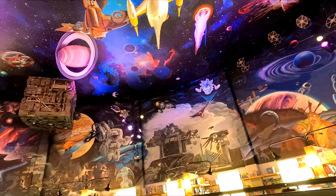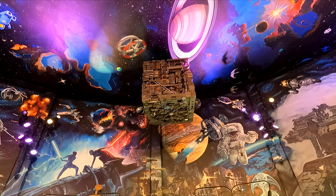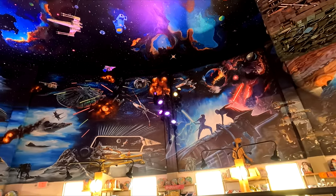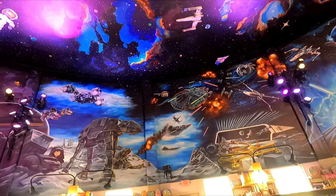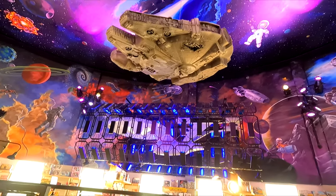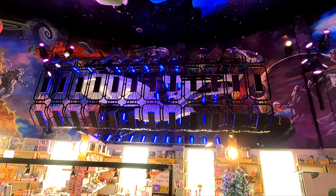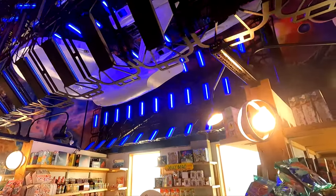I think this is the Borg, right? There are some Star Wars scenes back here too — these are all Star Wars scenes. The Millennium Falcon. And then there's the Star Trek Enterprise, docked here at the bay — at the spaceport, I guess you would call it.